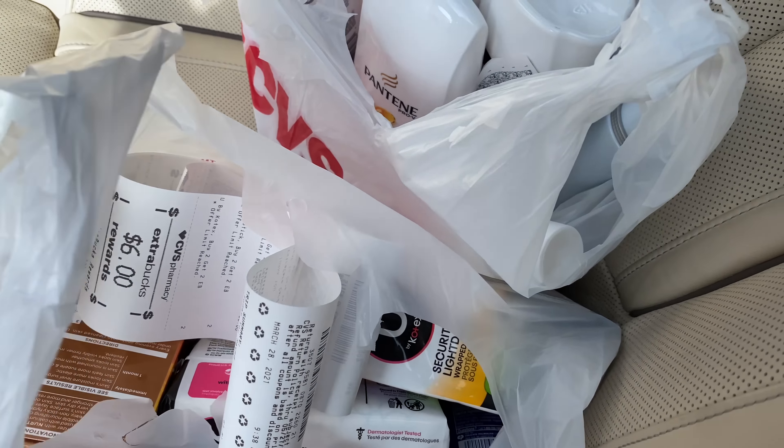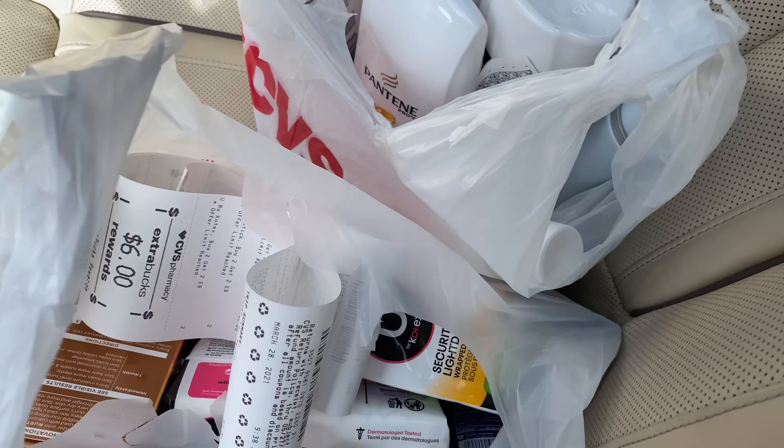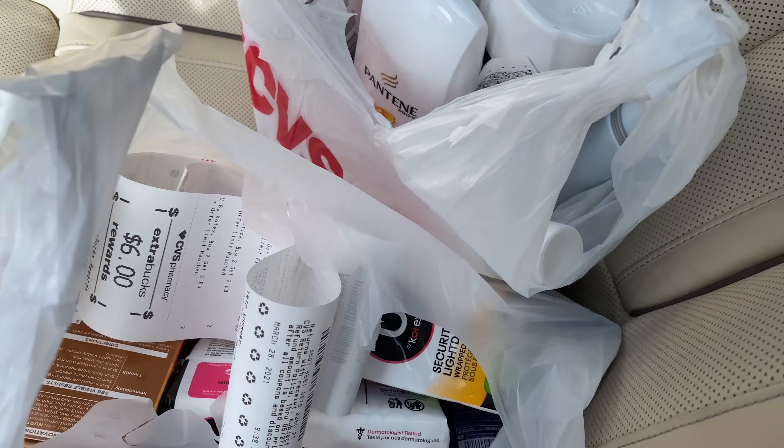That's all I have for CVS deals this week — I may be back for another haul. I'll have all the breakdowns in the description box, including option twos in case option one didn't work. Congratulations again to the winners — please email me ASAP so I can send your $10 e-gift cards. Hope you guys enjoyed the video, leave questions or comments below, and I'll talk to you guys in the next one!